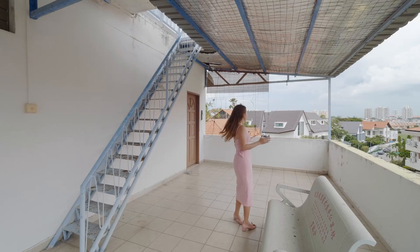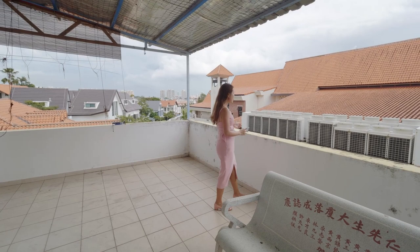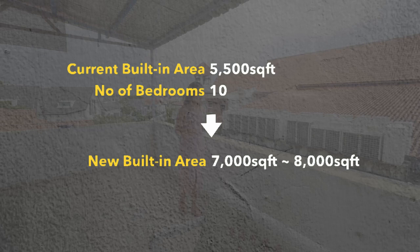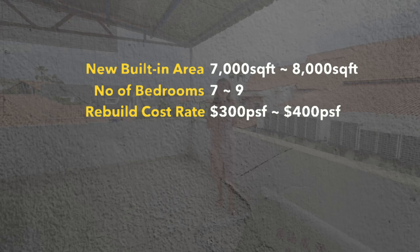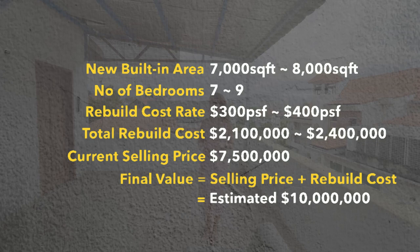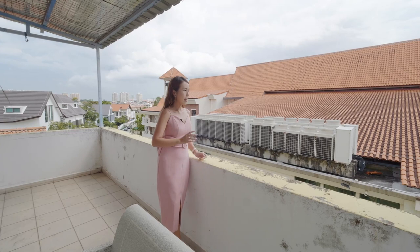If you were to rebuild on this land — currently at 10 bedrooms — rebuilding to a new area of between 7,000 to 8,000 square feet, you can easily fit in eight big and comfortable rooms, much bigger than these. The rebuild cost is between $2.1 million to $2.4 million. If you factor that into the asking price of $7.5 million, that gives a total figure of about $10 million. Looking at this entire area, there is a short supply of freehold landed houses of such size and price — you can't find any of this size priced below $10 million.